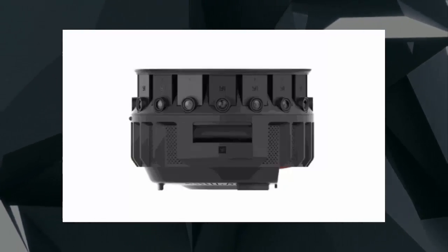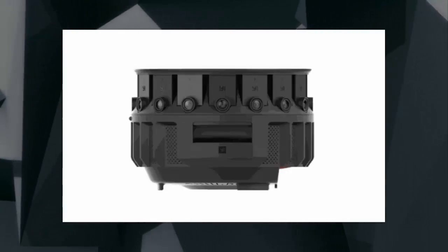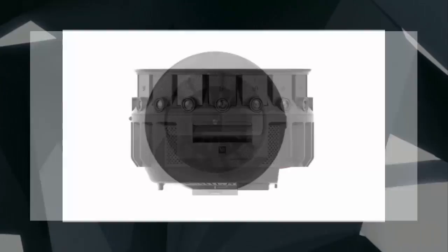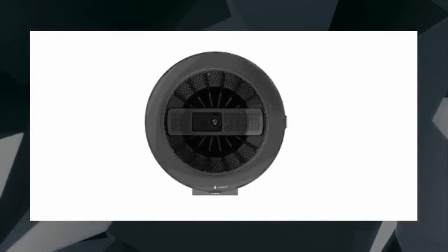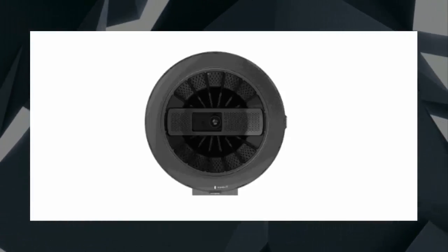The Yi Halo is a $16,999, 17-camera monster capable of shooting stereoscopic video in 8K resolution at 30 frames per second, or 5.8K at 60 frames per second. It was built to work with Jump, which is a high-end VR creation platform that Google launched in 2015.